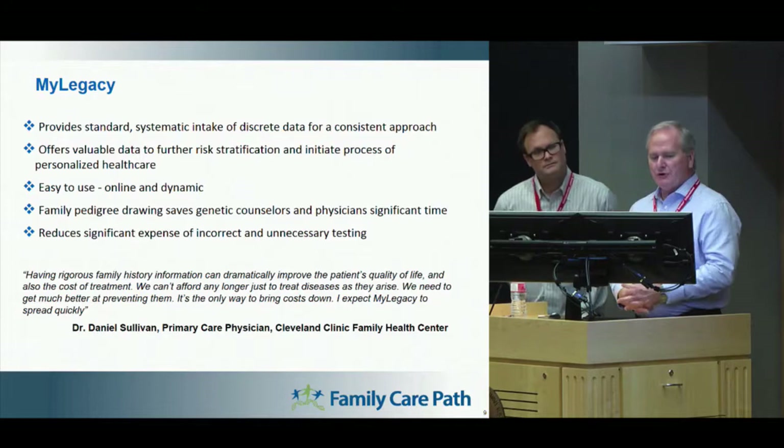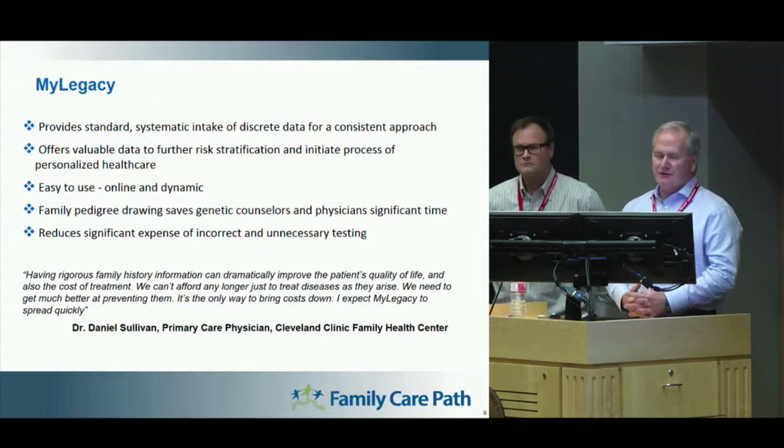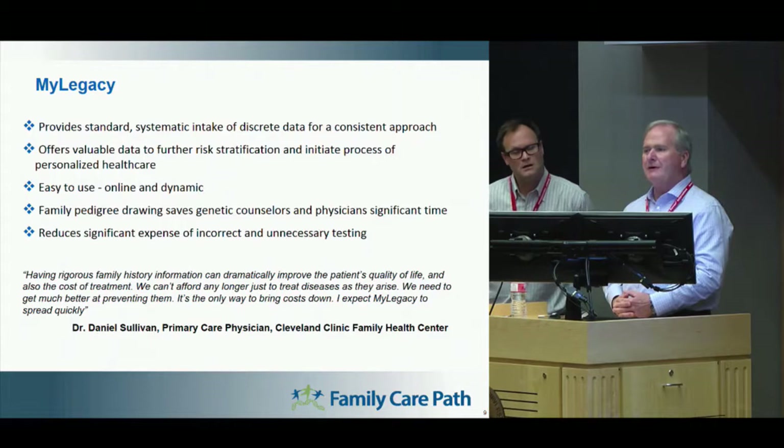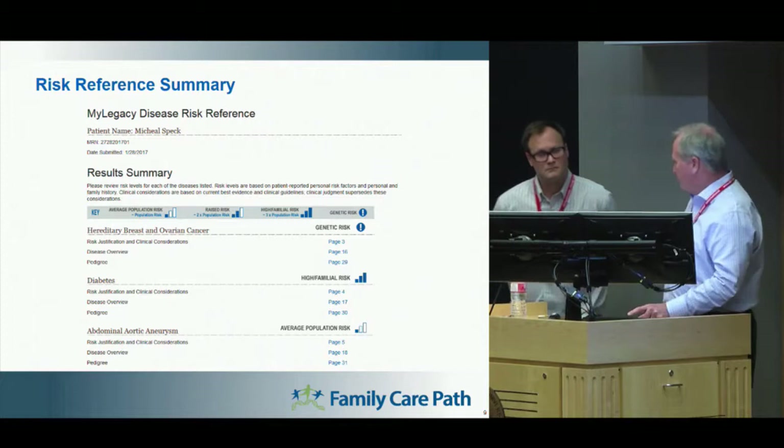This reduces a significant expense of unnecessary testing. A lot of physicians, respectfully, do not have that knowledge in terms of what type of genetic tests should be run. The genetic counselor who would be referred to that patient — should they show a medium to high risk — would then identify that genetic test for the physician, with that information transferring back into the EMR.